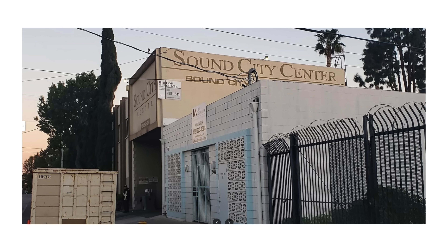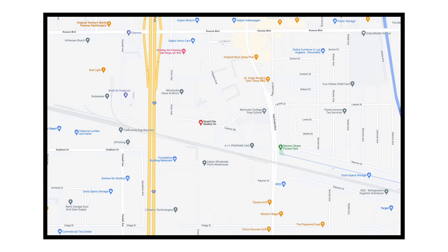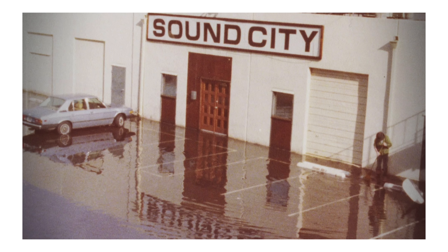Think of your favorite band, their best album. Chances are it was recorded at Sound City. Hidden away in a nondescript building in the Van Nuys neighborhood of Los Angeles, it is one of the most iconic studios in modern music history.